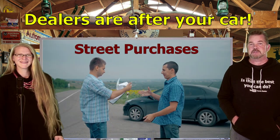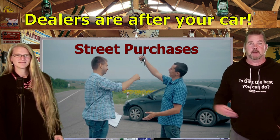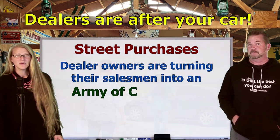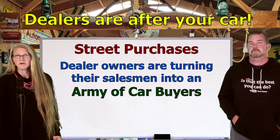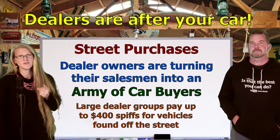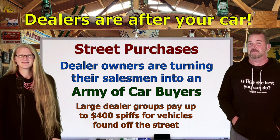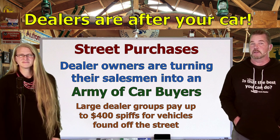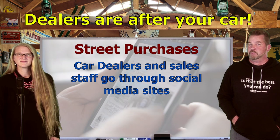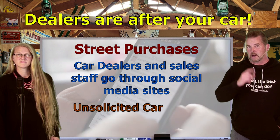Let's talk about street purchases. Some dealer owners say they're turning their car salesmen into an army of car buyers. You might wonder: doesn't a car salesman sell cars? Well, when a large dealer group like the Premier Automotive Group starts paying their salesmen spiffs of up to $400 to find cars and trucks off the street, that's how a salesman becomes a car buyer. Car dealers and their sales staff are doing this through social media sites, with Facebook being one of the common targets.